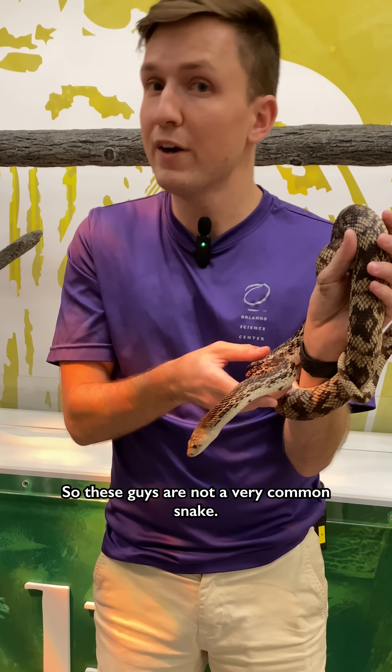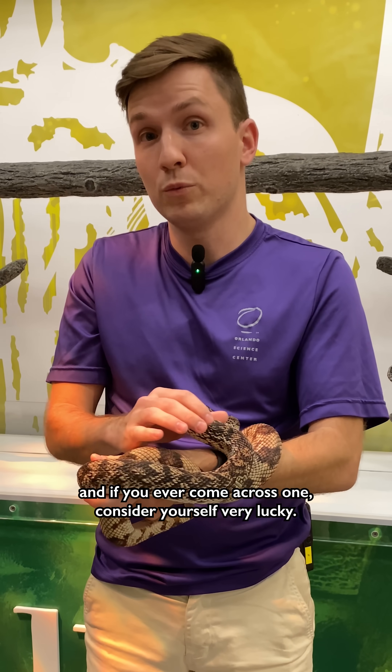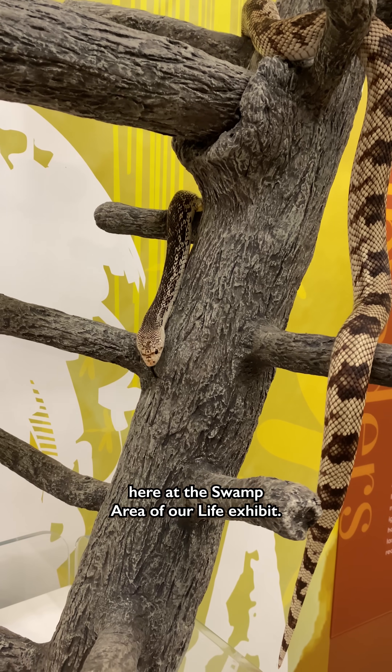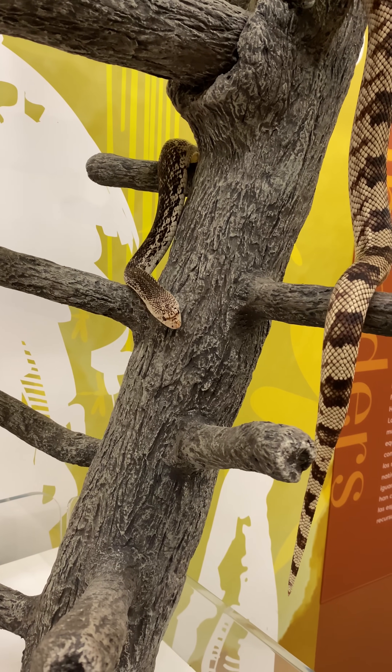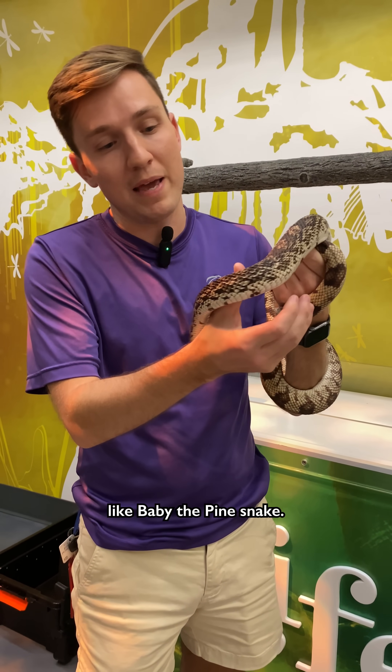These guys are not a very common snake. They spend a lot of time underground and if you ever come across one, consider yourself very lucky. We do animal programs every day here at the swamp area of our life exhibit. Be sure to come and visit and meet some of our animal ambassadors like Baby the pine snake.